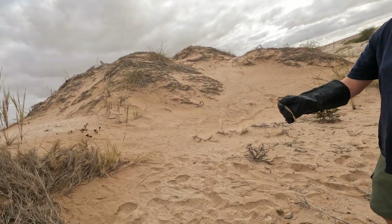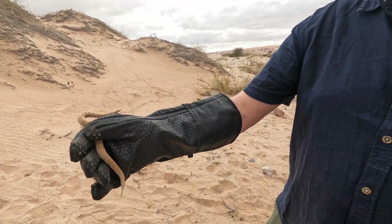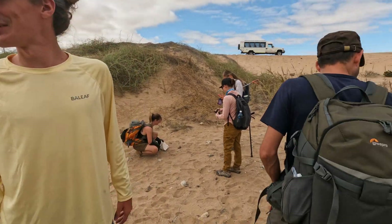So you guys got a Peringuey's as well? Yeah. That's nuts — that's crazy. He's got bigger ones too.